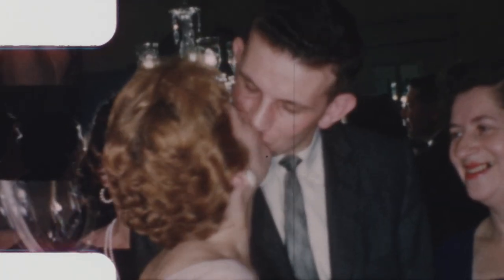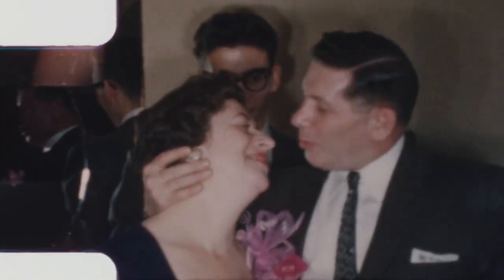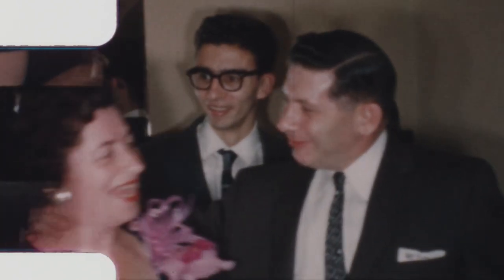Shot in the early 1960s by Neil Cole, scanned and done recently by the Film Photography Project.